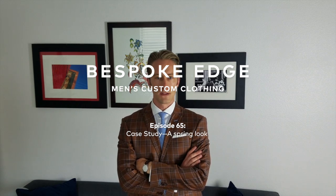Hey YouTube, this is episode 65 of the Daily BE. We're talking a little bit about spring style today.